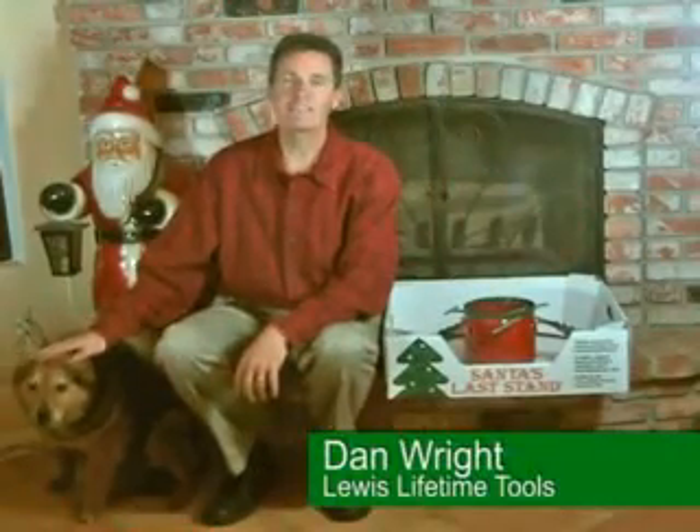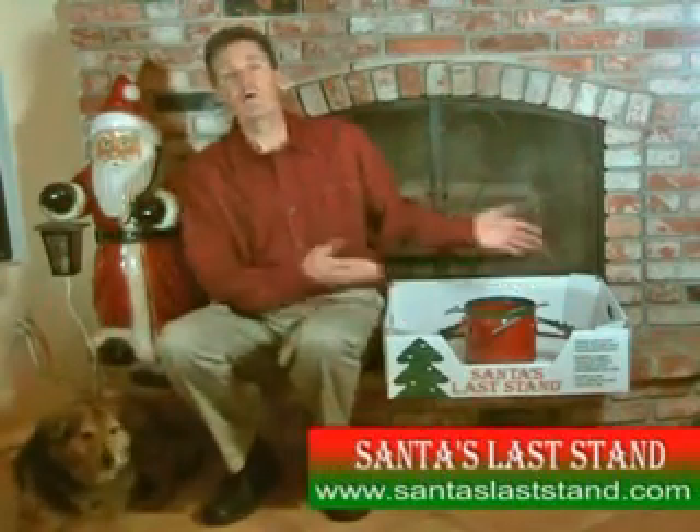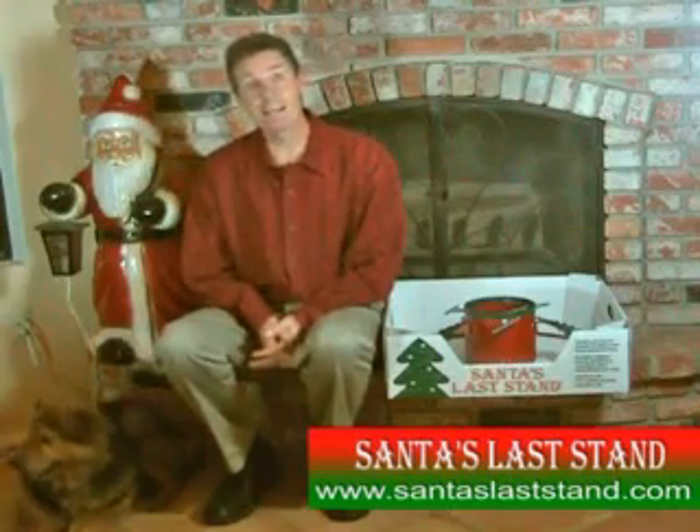Hi, I'm Dan Wright. I'm the president of Lewis Tools and we manufacture Santa's Last Stand. We've been making tree stands now for about 10 years and I am really excited to be able to show you the brand new decorative version that we have come out with this year.